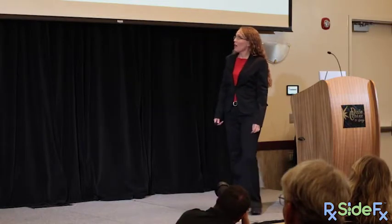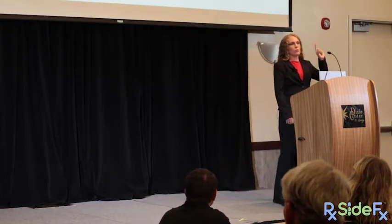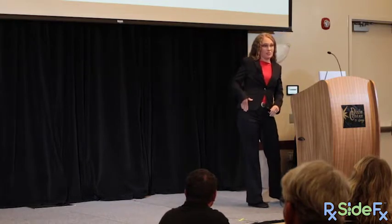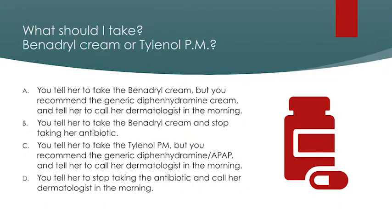Which answer? Get your audience response cards out. Did she — A: take Benadryl cream (diphenhydramine cream) and call her dermatologist in the morning? B: take Benadryl cream and stop taking her antibiotic? C: take Tylenol PM (generic diphenhydramine and acetaminophen) and call her dermatologist in the morning? Or D: stop taking the antibiotic and call her dermatologist in the morning? Please raise your audience response cards.